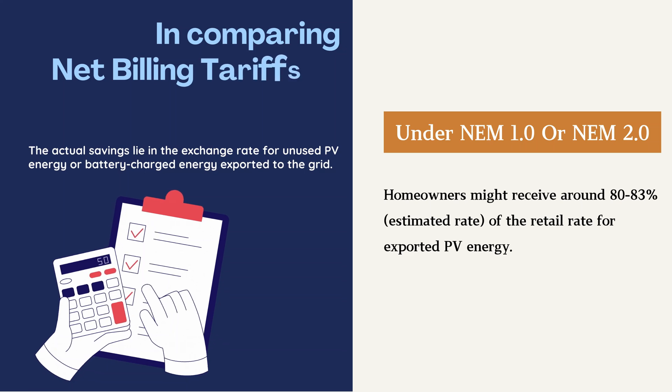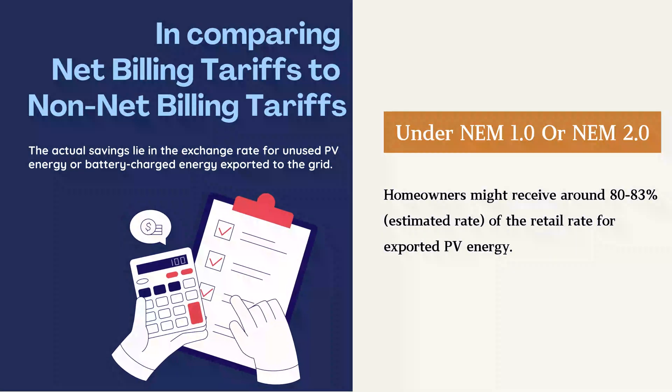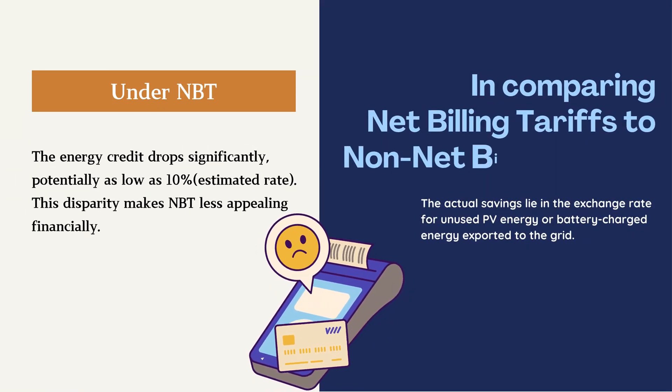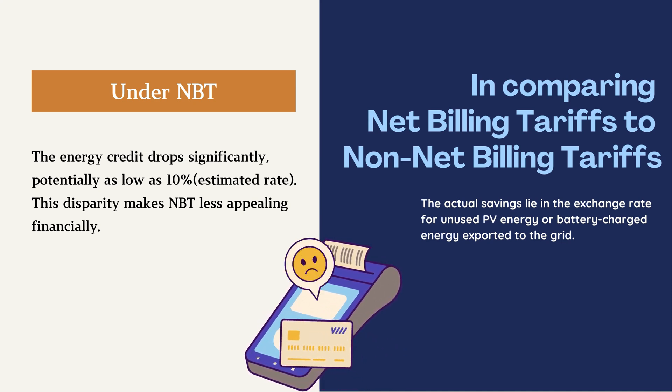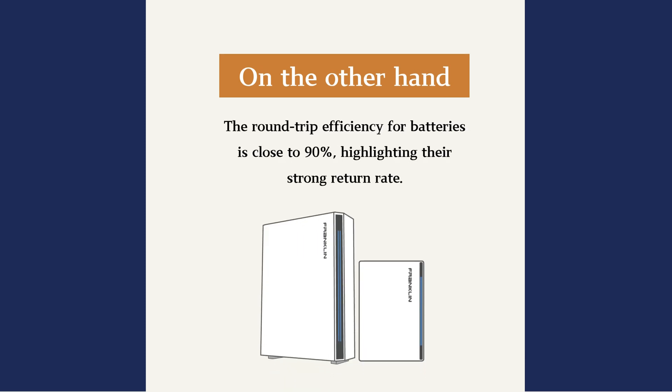What are the actual savings of net billing tariff versus non-net billing tariff? It's the exchange rate between any PV you're not using in the home during the day that you're exporting to the grid. Under NEM 1 or NEM 2, you might be getting 82–83% of the retail rate as a credit for exported PV. Under NBT, that export credit is maybe around 10% — it just doesn't make sense to do it. By comparison, the round-trip efficiency on the battery is close to 90%. So if you don't have Franklin Home Power installed, here's another reason to look at Franklin WH.